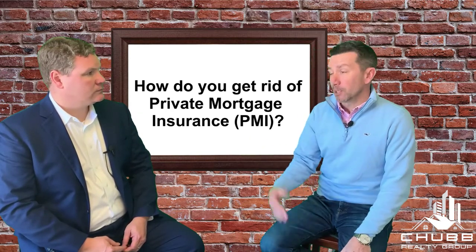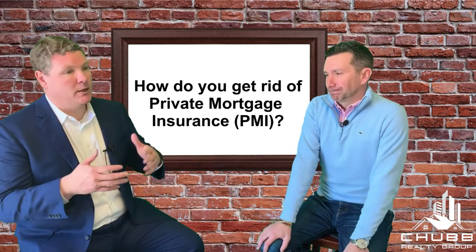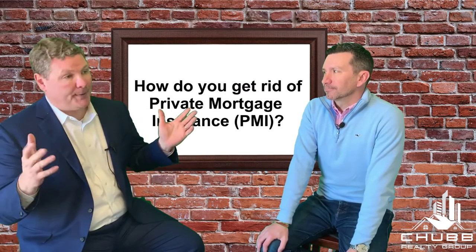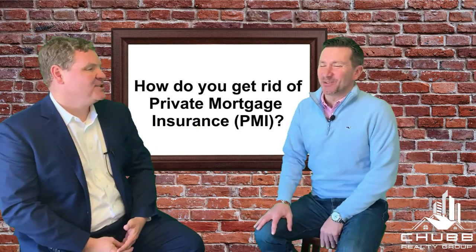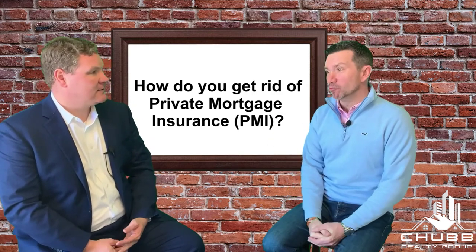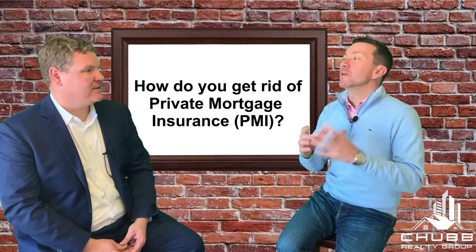It's usually done by providing a new appraisal. And there is an automatic roll-off. If you put 10% down and continue to make your principal and interest payments, at what point does the bank say automatic roll-off of PMI? The answer is at 78% of the original appraised value — so it's very difficult to reach that point without motivation from the client.